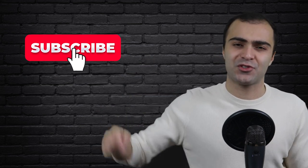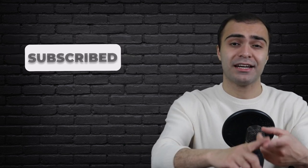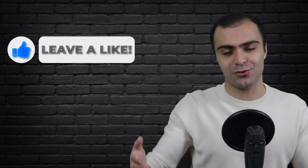But before we get into it, if you are new to my channel and you enjoy this video, make sure to smash the subscribe button down below and join the community. I make new videos about personal finance and investing on a regular basis. And if you enjoyed the video and want to support me even more, smash the like button down below for the YouTube algorithm.